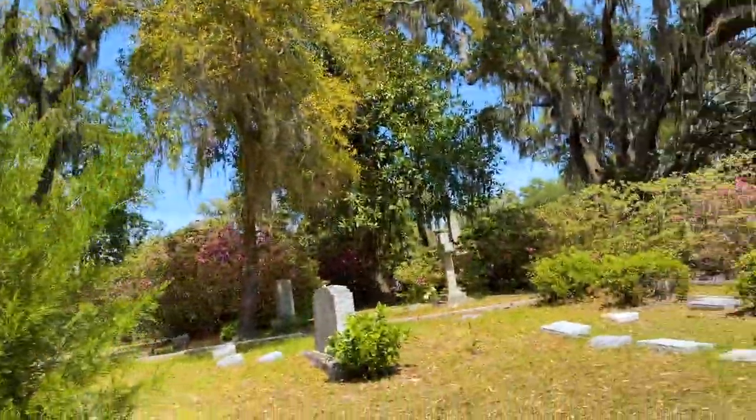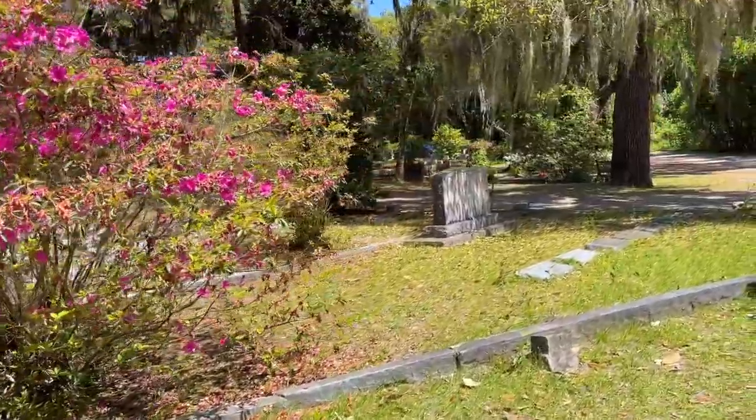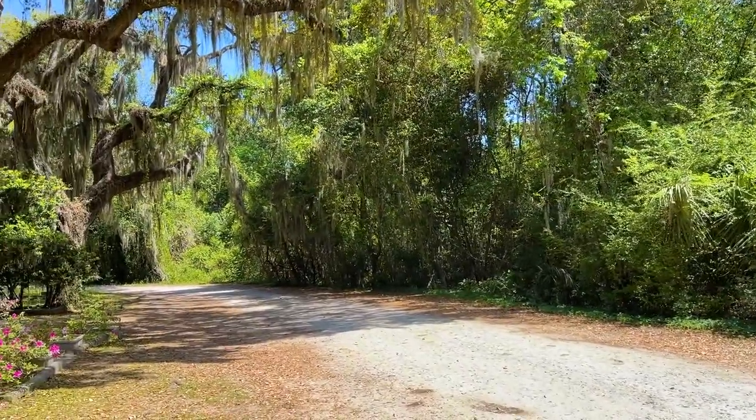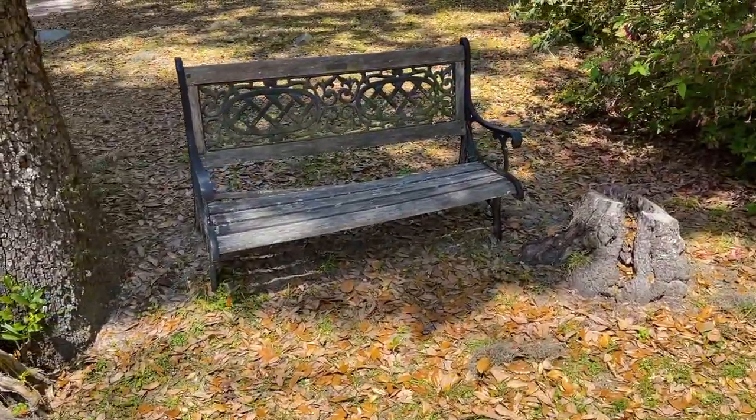We're almost to one of the first places I was looking for. I mentioned the Bird Girl statue made famous on the book cover — that's been removed. But there's another famous statue that you may or may not have seen; it's not as famous, but it's pretty cool. I think I'm coming up to it right now. This entire place is really beautiful, and right behind these trees is where the water starts. There's not much left of this bench, but I want to sit on it.